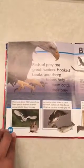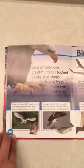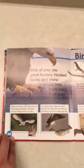Birds of prey are great hunters. Hooked beaks and sharp talons help them catch their prey. There are about 200 types of owl, whose special feathers let them swoop silently down for prey. An osprey dives down to catch fish from 60 feet in the air, and one toe can turn to help grip fish. The bald eagle has 7.5-foot (2-meter) wings that allow it to fly fast or glide smoothly. A secretary bird hunts small animals, even snakes, stamping on them with its large feet. Vultures eat large dead animals and have bald necks to avoid getting bloody while they eat.